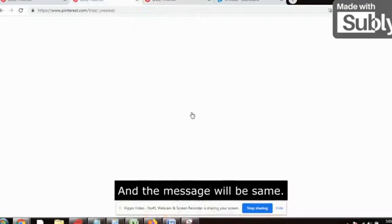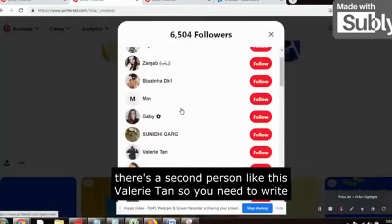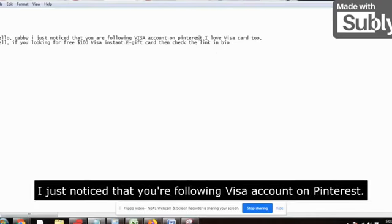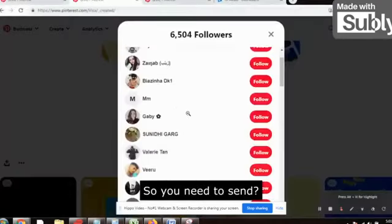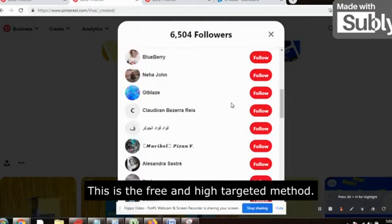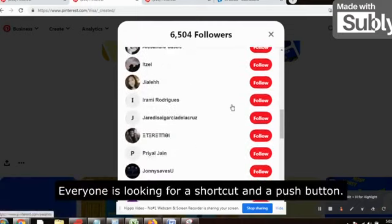For example, 'Hi Gabby' and the message stays the same. If the second person is Valerie Tan, you write 'Hi Valerie' and the message is the same: 'I just noticed that you are following the Visa account on Pinterest.' You need to send messages 4–15 times in the morning and 4–15 times in the evening. This is the free and high targeted method — no one is doing this. Everyone is looking for shortcuts and push buttons, so no one is implementing this strategy.